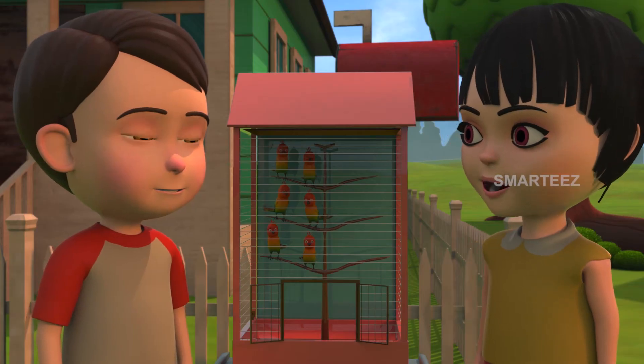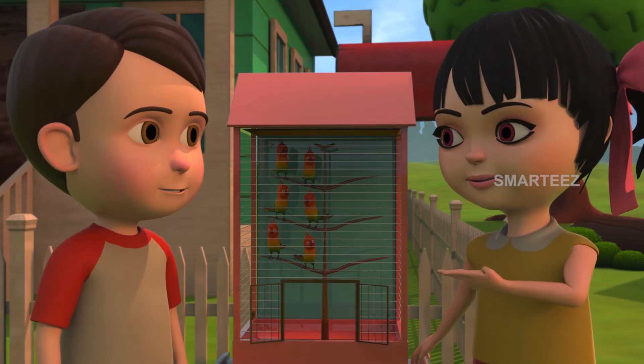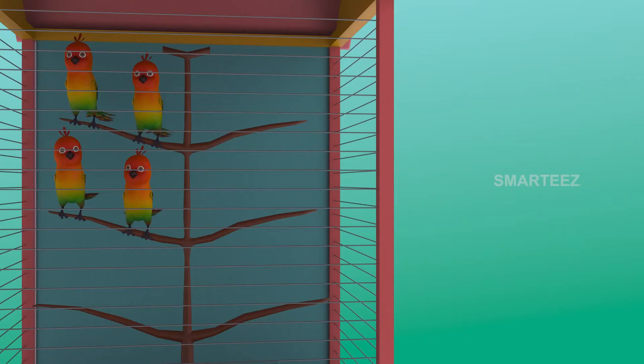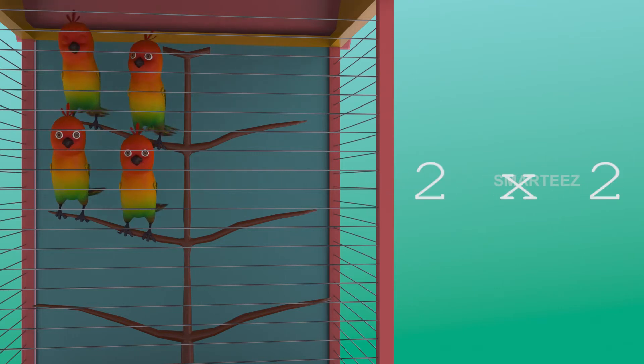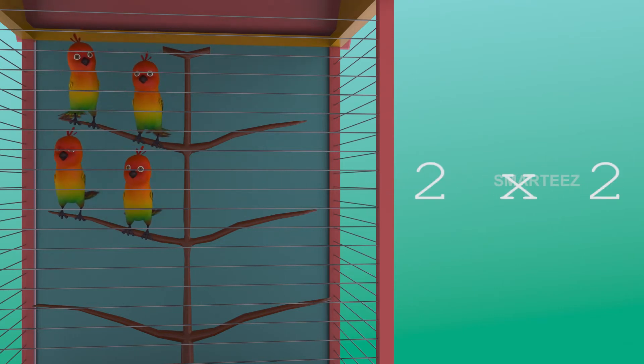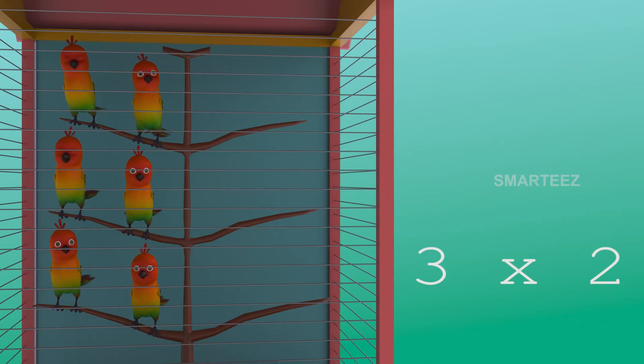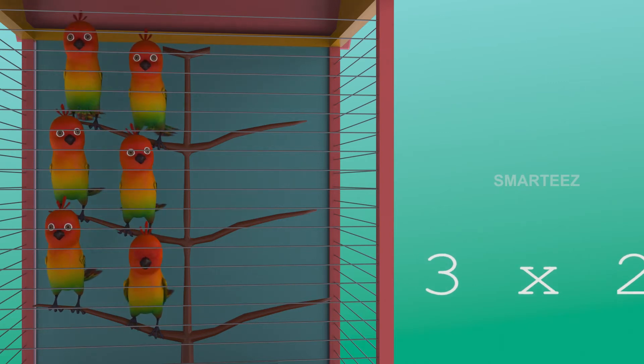There were four in the cage already. Now there are two more making it six. Yes, three twos make it six. The first set had two parakeets. And when the second set of two parakeets added to the first set, it became four. Now the third set of two parakeets made it six. So three sets of two parakeets make it six parakeets.